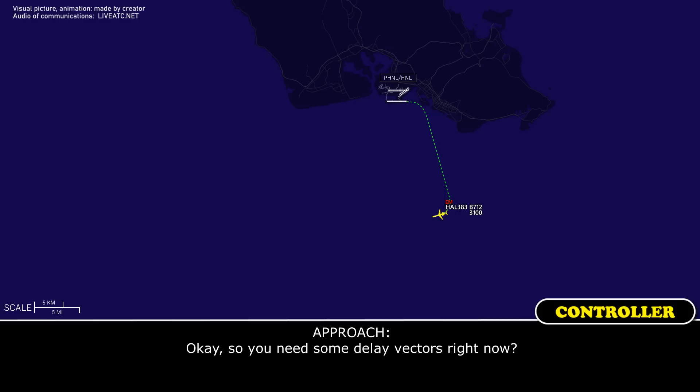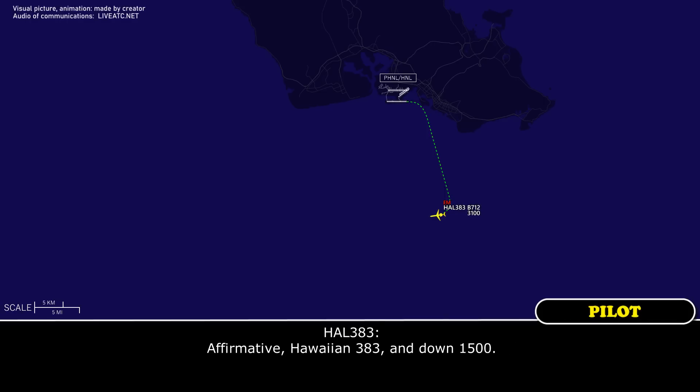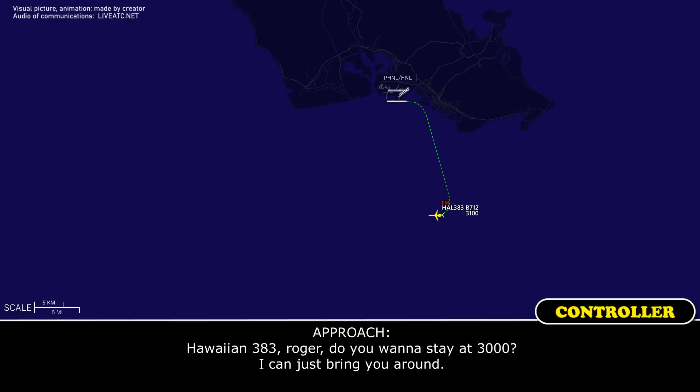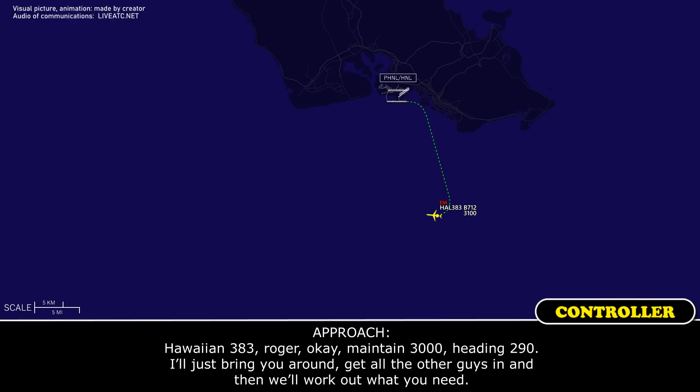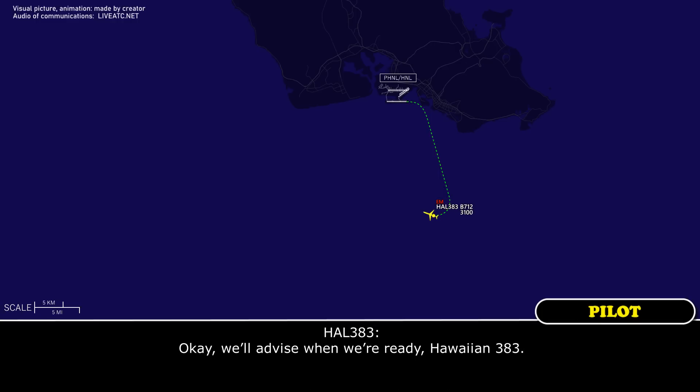We need some delay vectors to secure that engine for Hawaiian 383. Do you need some delay vectors right now? From Hawaiian 383, descend to 1,500. You want to stay at 3,000? I can just bring you around. 3,000 is good for Hawaiian 383. Roger. Maintain 3,000, heading 290. I'll just bring you around, get all the other guys in, and then we'll work out what you need. We'll advise when we're ready. Sounds good.